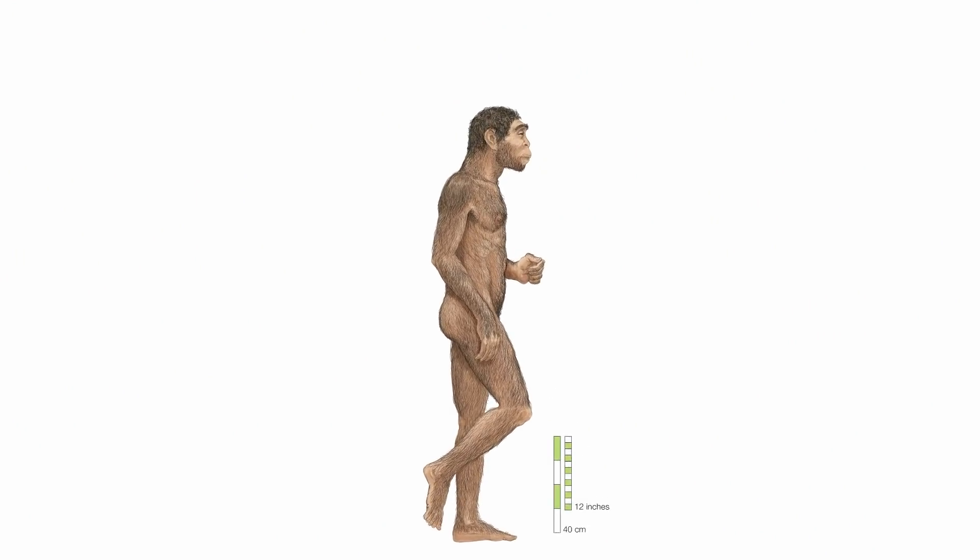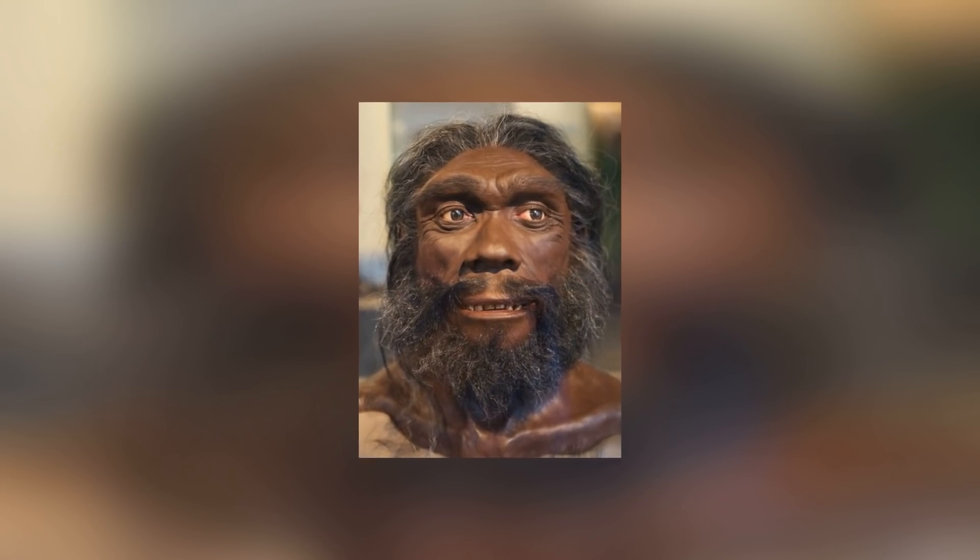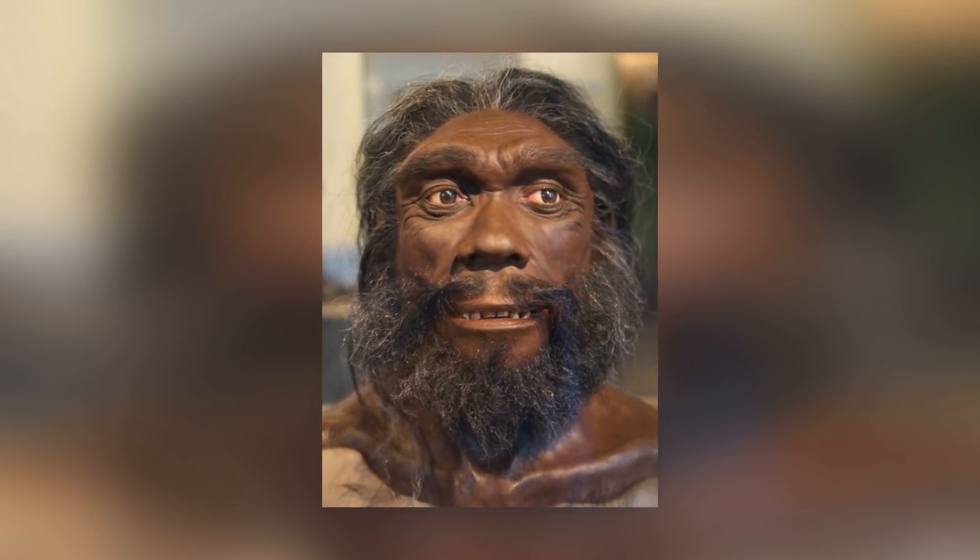Possible candidates for its users include early Homo erectus or Homo heidelbergensis, but we'll probably never know for sure.